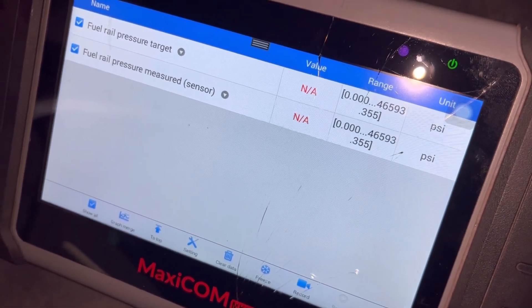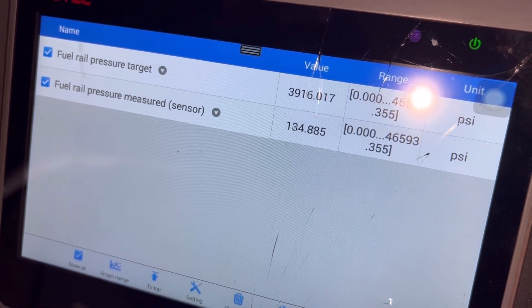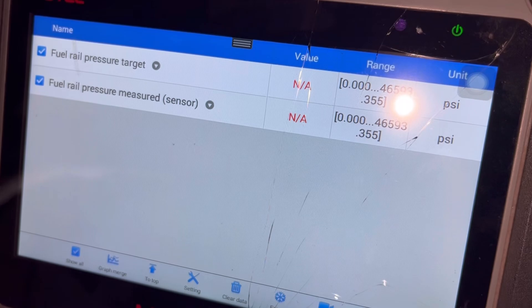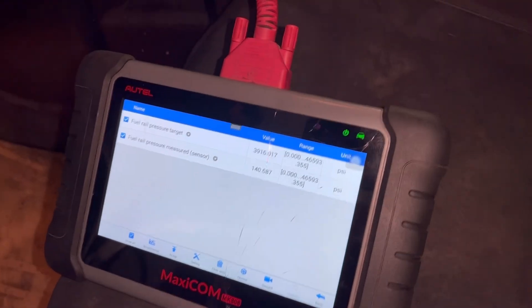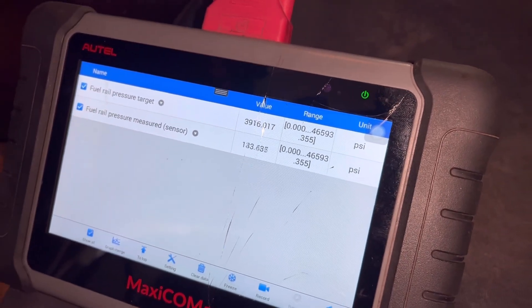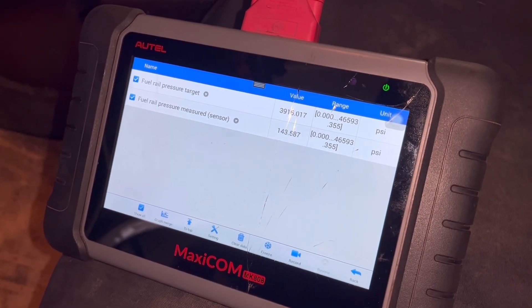Let me turn the truck off and turn it back on, and we're going to watch the fuel rail pressure measured to see what kind of value we get. That was about 1,500 PSI. The computer is trying to hit 3,900 PSI, and from what I found in the service manual, the EcoDiesel needs at least 3,500 PSI to start. So with all this information, I believe the injection pump has failed. I'm going to go through the motions of replacing that and show you how to do that.